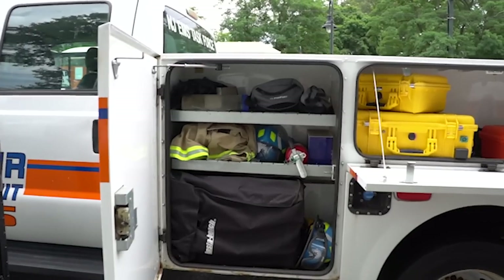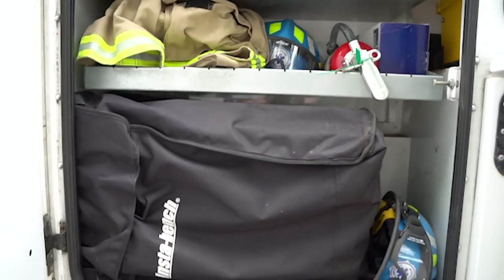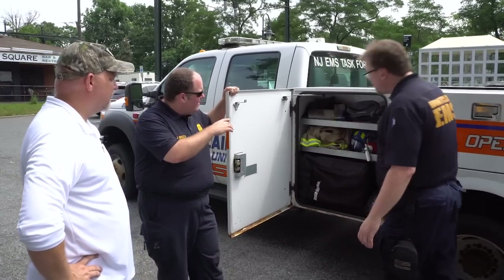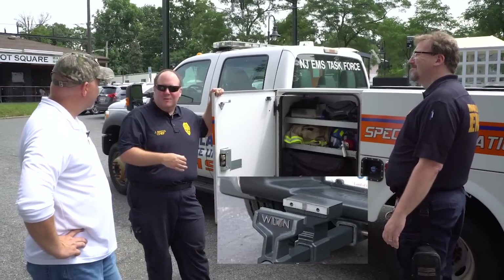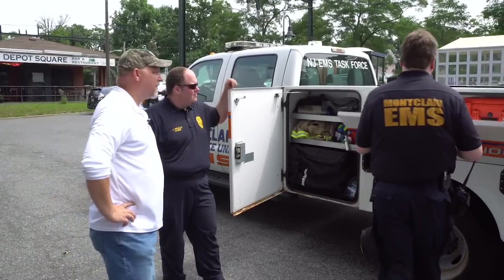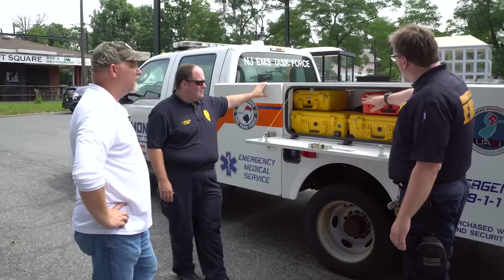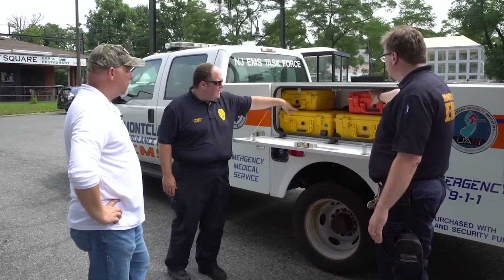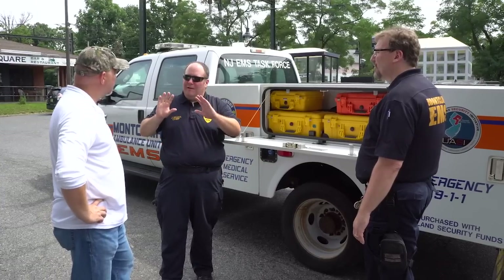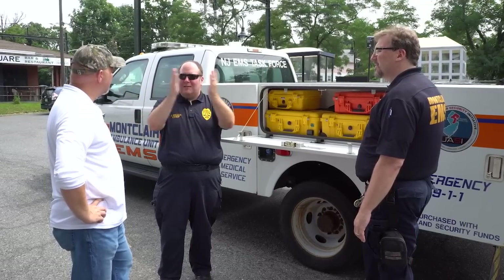This compartment is kind of our catch-all compartment — zip ties, turnout jackets, helmets, goggles. There's also a bench seat for our actual personnel, an accordion bench seat. And there's a vice grip that we could put in the trailer hitch and turn it into a workstation. So instead of trying to cut something on the ground, we can do it right on the back.